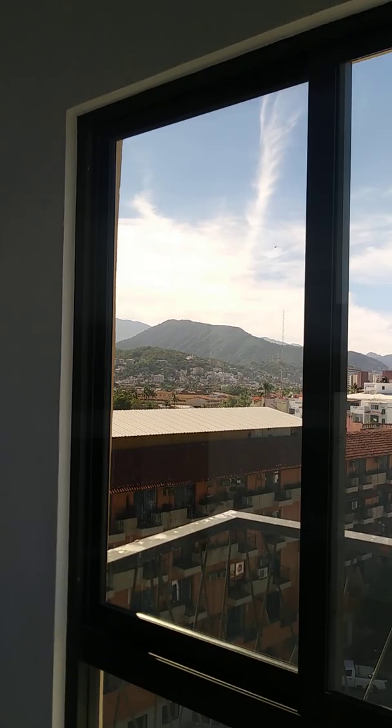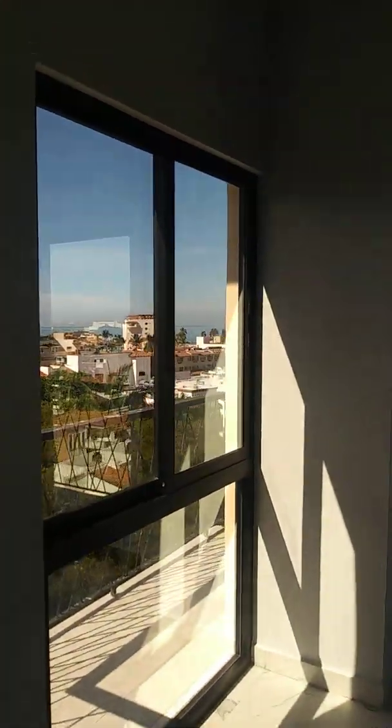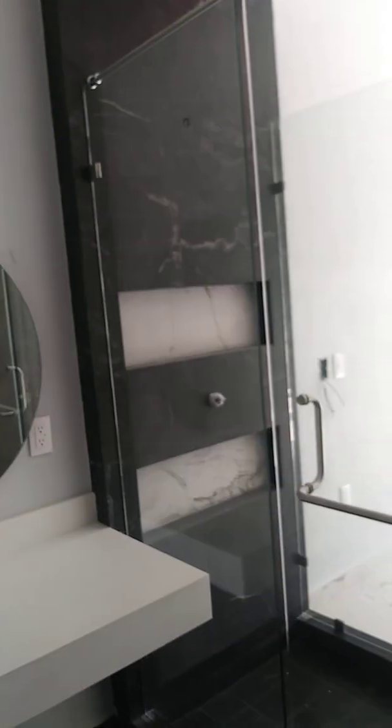Let's go into the master bedroom. Here's your bath. Shower. And, of course, once again, you have a view.